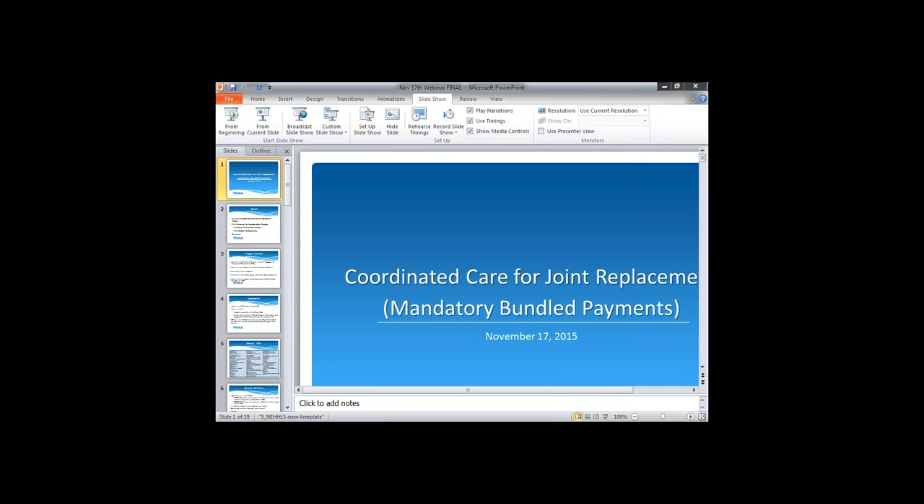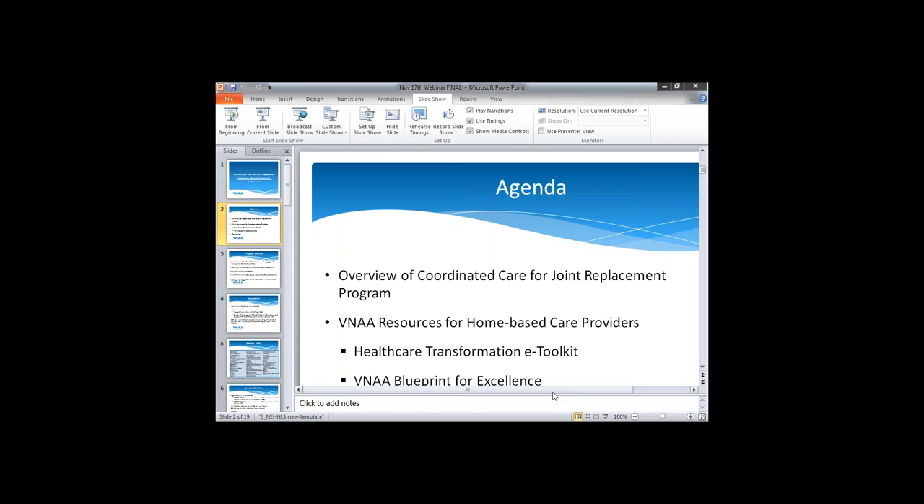Welcome everyone. This is Liza Greenberg with the Visiting Nurse Association of America. We're really pleased that everyone could be on our webinar today, Coordinated Care for Joint Replacement. It's a particularly timely webinar as the new CMS regs came out yesterday. Our agenda today will include both a discussion of the policy as well as some of the tools that VNAA has developed for members.